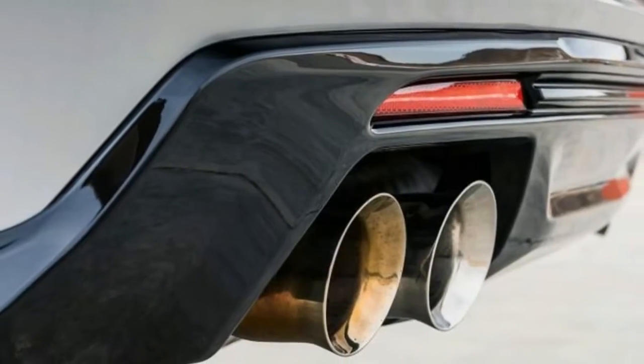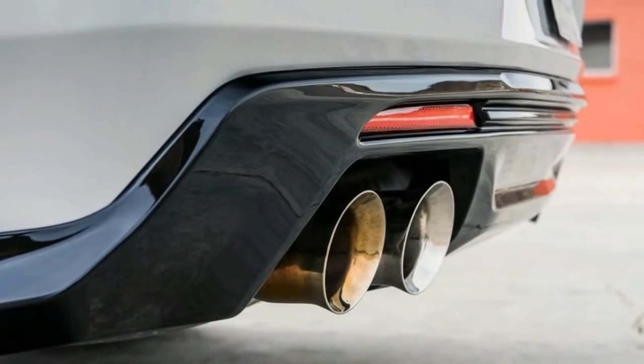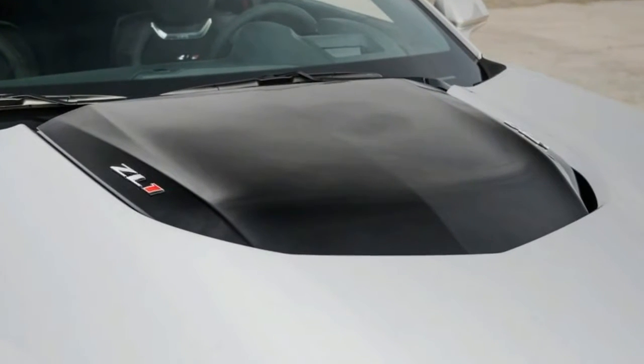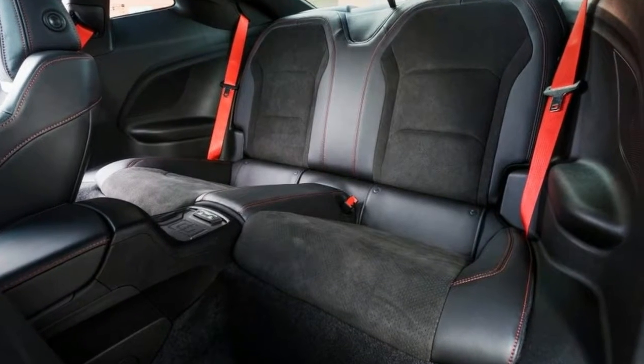The Camaro ZL1 packs 650hp, with the drivetrain hardware to put it to the ground and the chassis to wrangle it around any curves, all for $63,435.